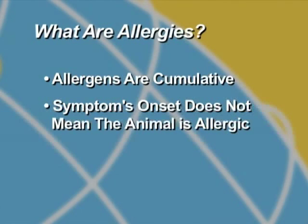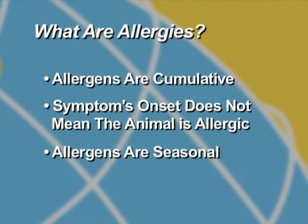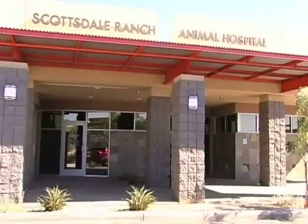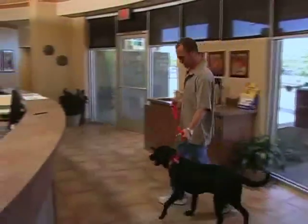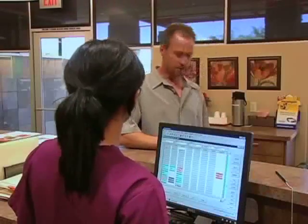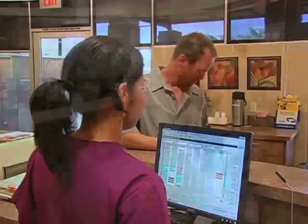A symptom's onset is not necessarily an indication of what the animal is allergic to. For instance, an animal with food and inhalant allergies may only show symptoms in the summer when the pollen count is at its highest, because pollen and food allergens together push it over the threshold or breaking point. We always recommend that an owner contact you as their first line of defense, as you have the knowledge, expertise, and ability to rule out more serious causes of allergy-like symptoms.